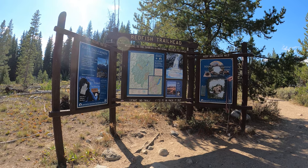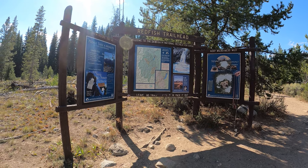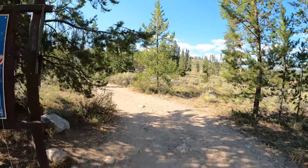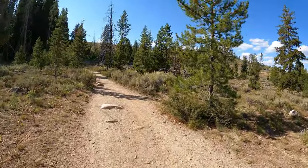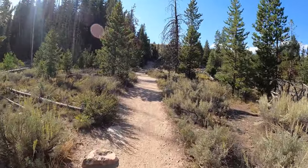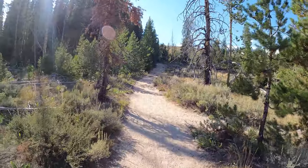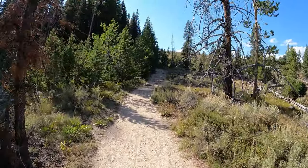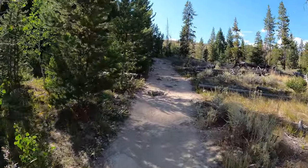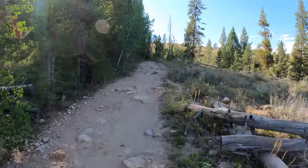Welcome to the Redfish Trailhead here in the Sawtooth National Recreational Area in beautiful Idaho. I'm on a mission — I want to find my way to the Fishhook Meadow. I believe it's one of the easier hikes you can take if you're visiting this part of the Sawtooth recreational area, this part being Redfish Lake. I think it's about two miles in and two miles back, so a total of about four miles.